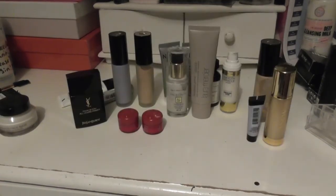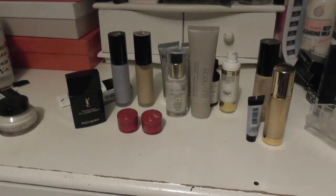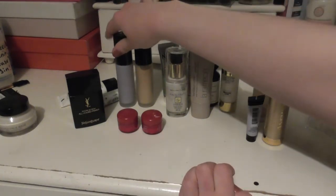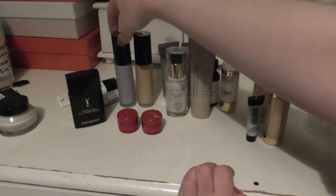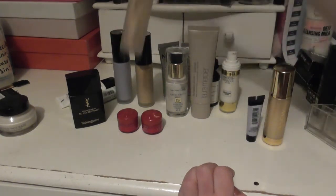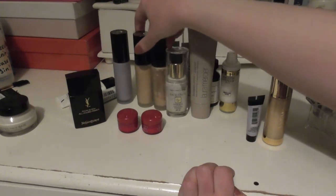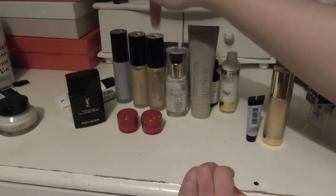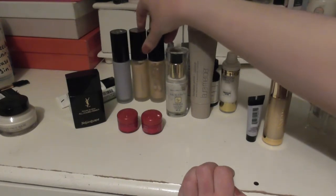Next up I have my primers, which is a surprisingly large category — I didn't realise I had so many. Starting over here, I have Becca. I actually have a full size of the First Light Priming Filter, and I have two of the Backlight Priming Filter. Both are open, but this one is almost empty, so we're working on using that up.